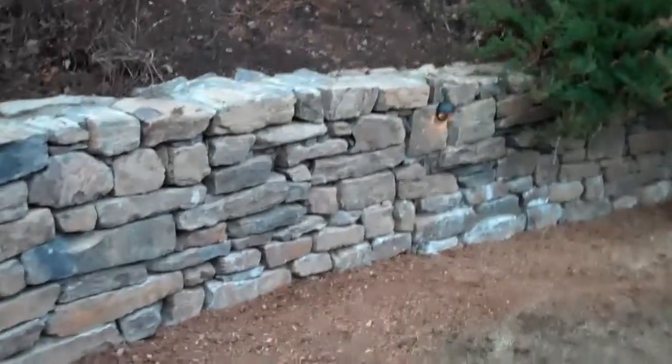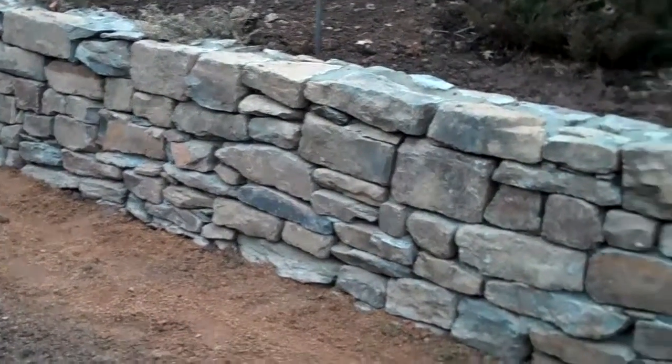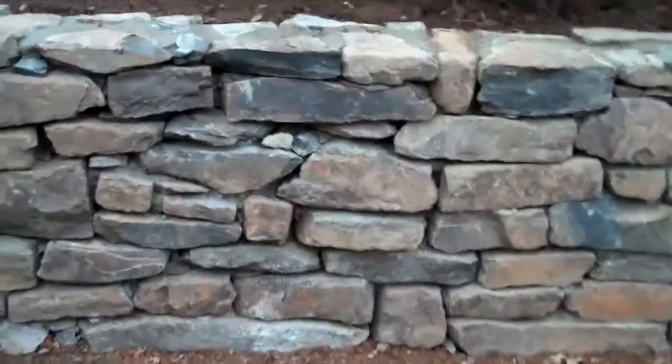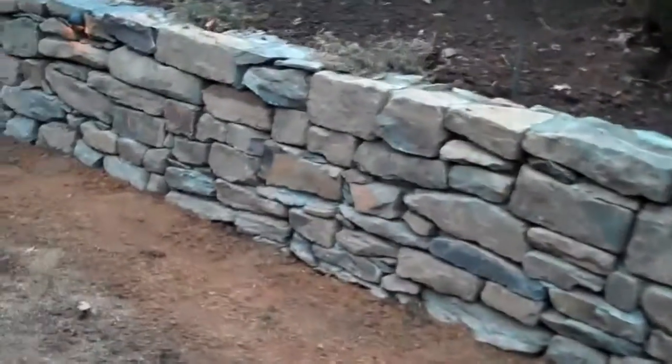Contingent on the weather, sometimes it snows and we're held up a day, but any hardscape project can be done in the winter time. This is just a testament to it. Look how great this wall looks — look at the different sizes and the different colors of the stone. Just a really dramatic effect when you walk out the back door and see a wall like this.